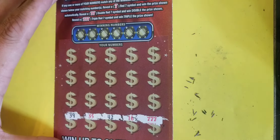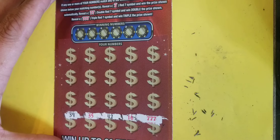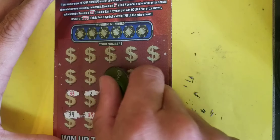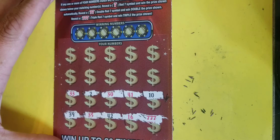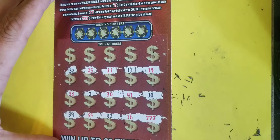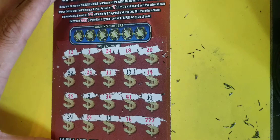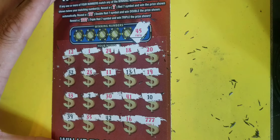Boom! Only needed one, and look what I found. Awesome! Now we can catch 15 or more, we can turn this into a profit. Not seeing anything so far. All right, so far we got the single symbol — Triple 7's.